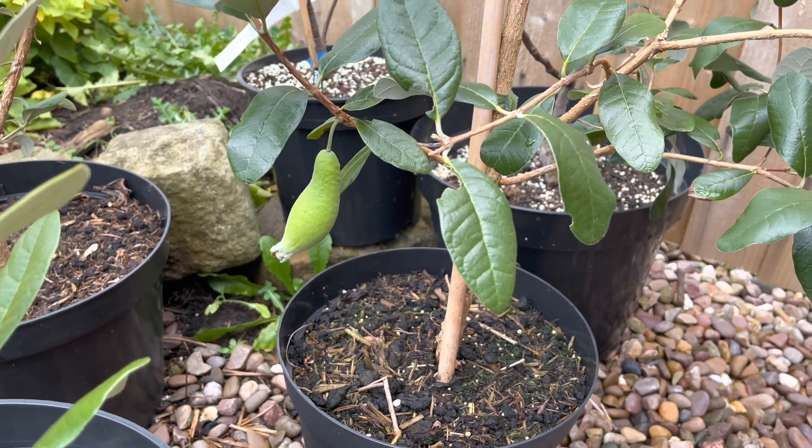Whether it's ripe or not, I'm going to try it and see what it's like. But I also want to quickly show you a new Pineapple Guava variety that I've got today. This is my latest purchase — another variety called Gemini. And as you can see, it's a very good-sized plant.